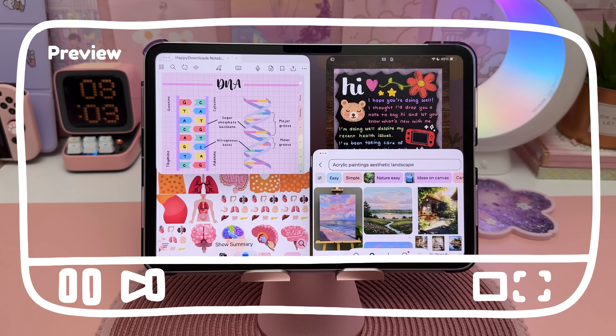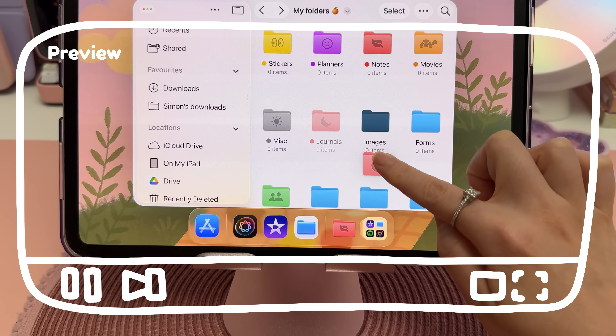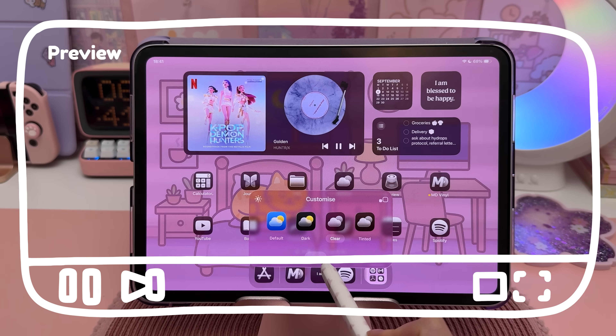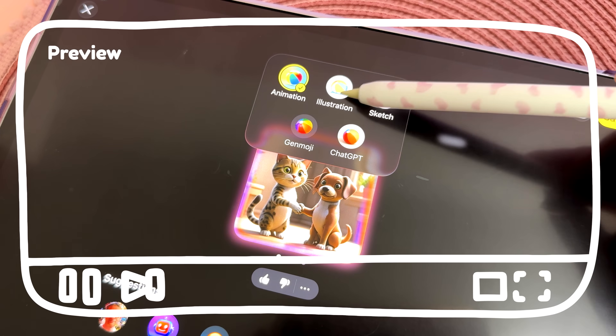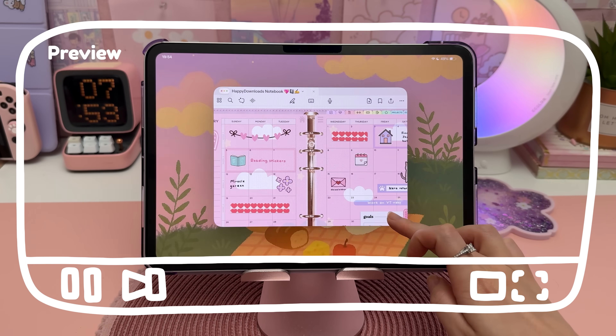Hello and welcome to my channel. Apple's taken another step toward making the iPad feel even more like a computer. With iPadOS 26, we're getting some of the most Mac-like features the iPad has ever seen. In this video, I'll break down my favorite new features and standout updates that really improve the iPad experience.